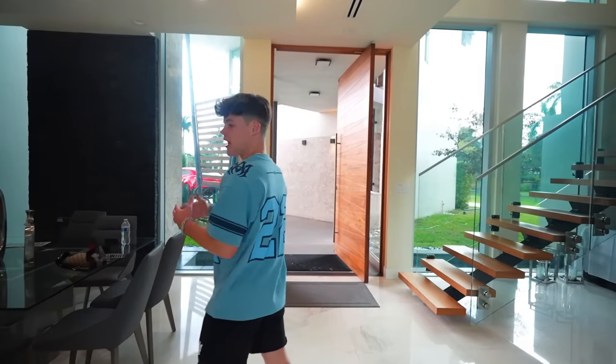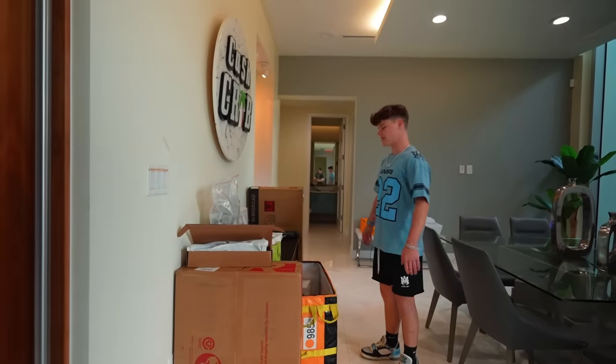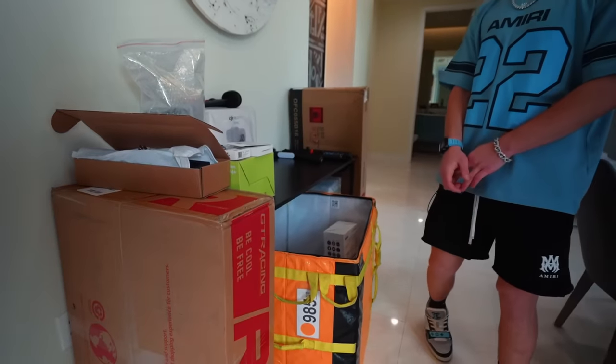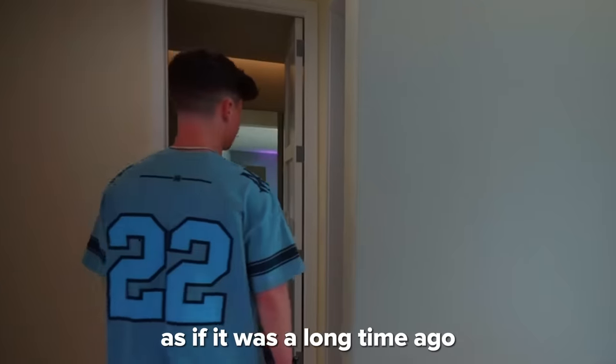When you walk into the crib you see this little dining room area. Over here it's kind of a mess because no one likes to open their packages — the maid actually opens all my packages because I'll never get around to it. It's a printer! I haven't seen one of those since high school.